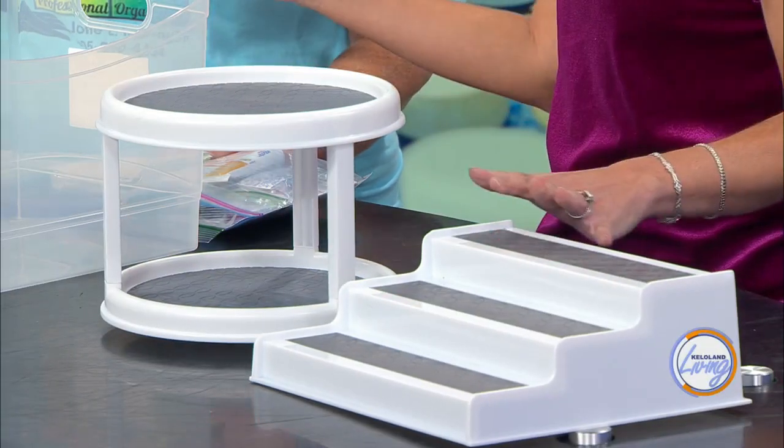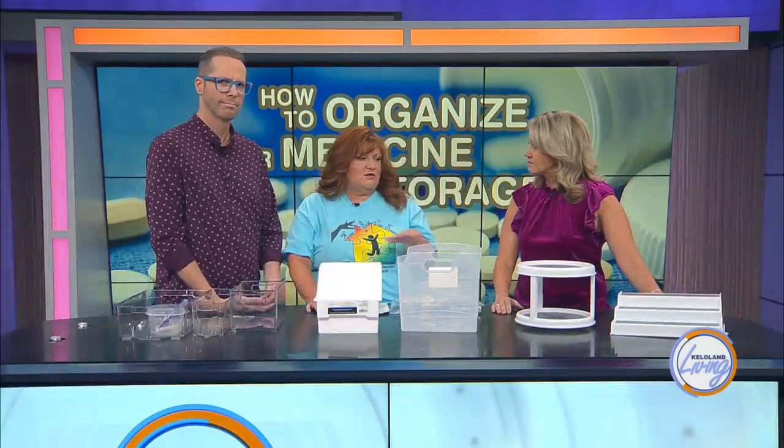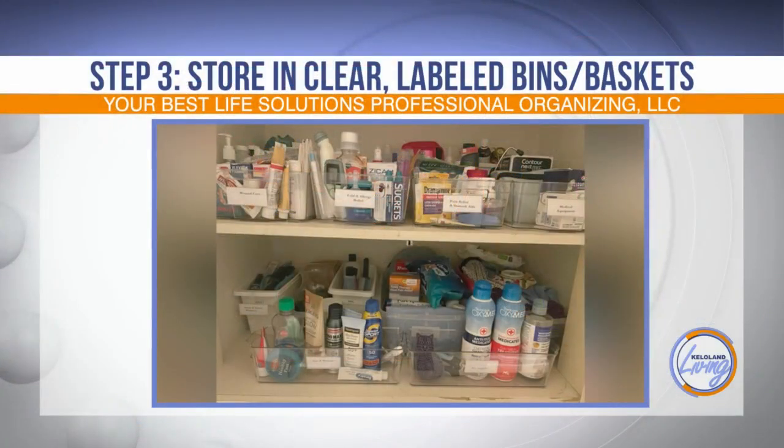Take things from your kitchen — your organizing items really are multi-use. You can use them in all sorts of different places, wherever it makes sense.